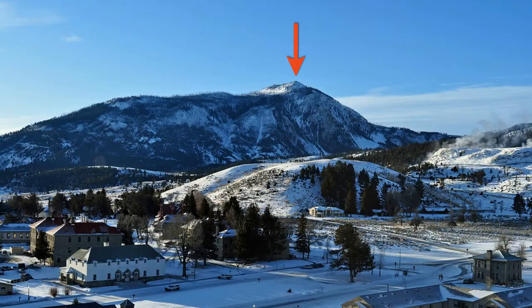Hey gang, what is going on? I'm on the move once again and today we're in Wyoming here at Yellowstone National Park and we're going to be hiking up to the top of Bunsen Peak. We'd like you to come along with us.